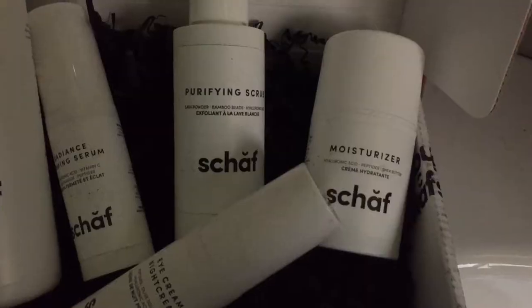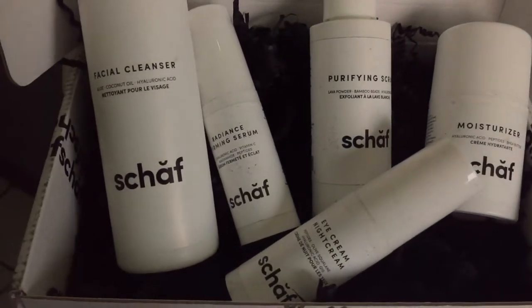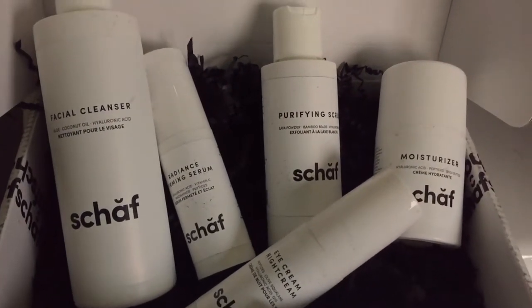Let's go into a few skincare products. These are the ones I've been loving — I actually brought them from my room. I'm coming with a full review on this brand. This is from a Canadian brand called Chafe — and y'all, this is one of the best skincare systems I have tried in a long, long time.